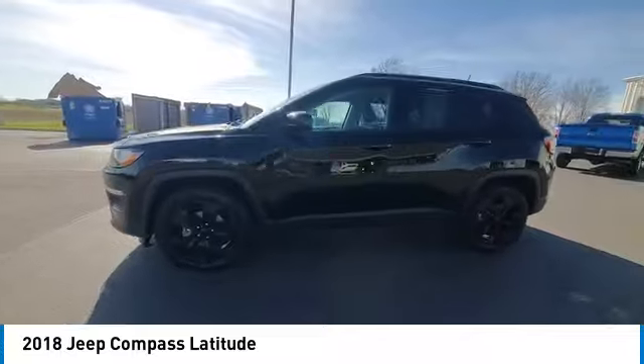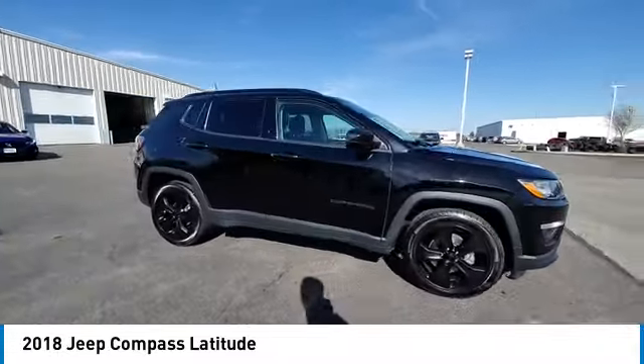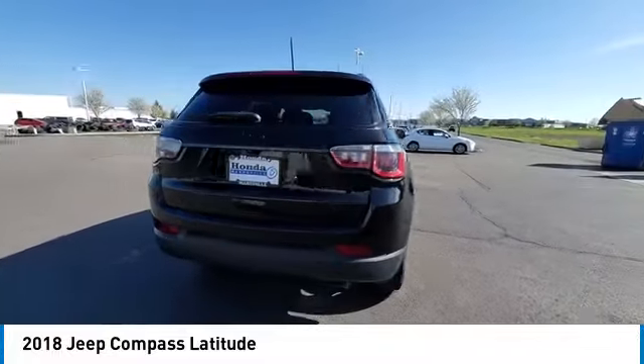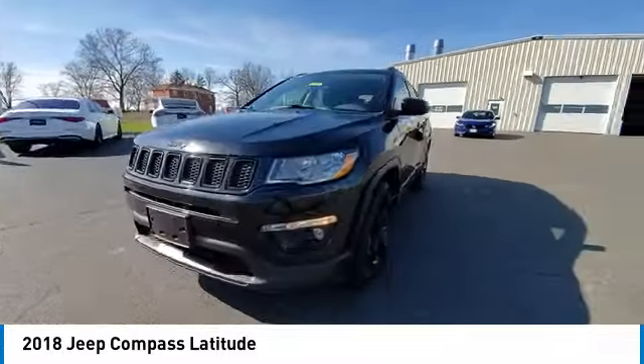This vehicle has less than 90,000 miles. Here are some of this vehicle's great options: electronic stability control, rear spoiler, brake assist, traction control, remote keyless entry, baud lights, four-wheel disc brakes, speed control, rear window defroster, and low tire pressure warning.